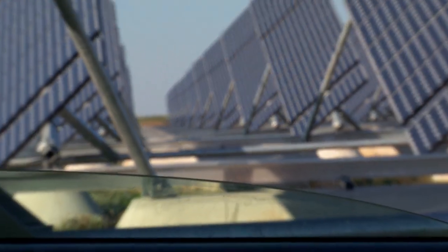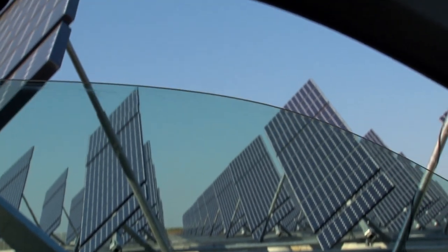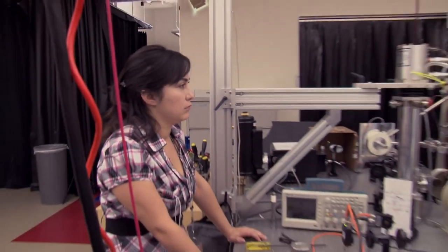If you had a car and you had this solar concentrator as your side view windows and everything, you'd still be able to see out of them. It wouldn't impede your driving ability, but you could also be creating energy to help make your car work.